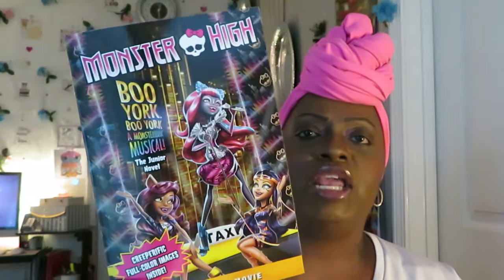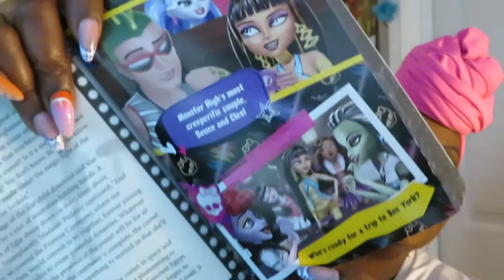The girls also found the Monster High Boo York book. It's based on a movie of course — the girls have seen the movie many times, but you know, they still love themselves some Monster High. We found this book and it has really good pictures in it — really nice book with black and white and some color. Really nice stuff in there.